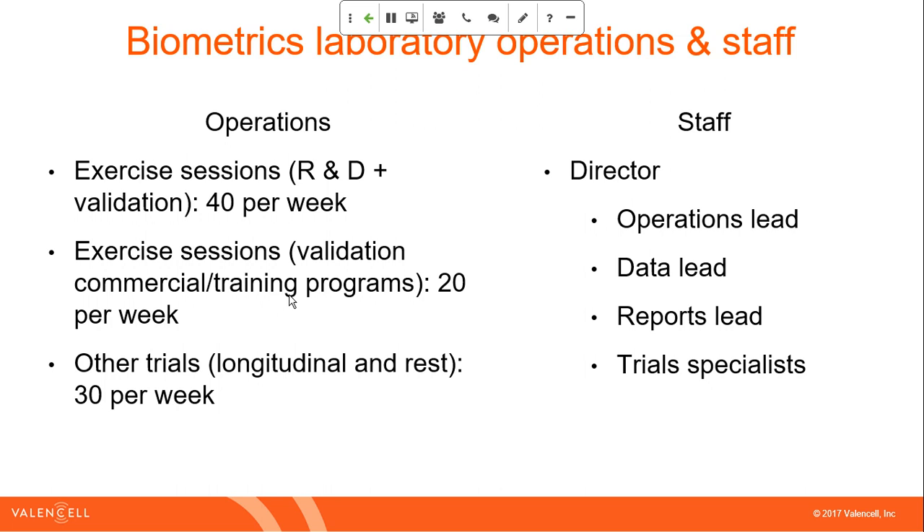The laboratory staff consists of these roles: the Director — that's myself — overviewing and managing all projects, individuals, and team interactions with the lab. We have an Operations Lead responsible for scheduling and prioritization of tests, a Data Lead responsible for making sure data is handled properly and correct algorithms are run, a Reports Lead that continually organizes data and feeds back appropriate information to the company, and then several Trial Specialists responsible for overseeing and collecting data day to day and week to week.